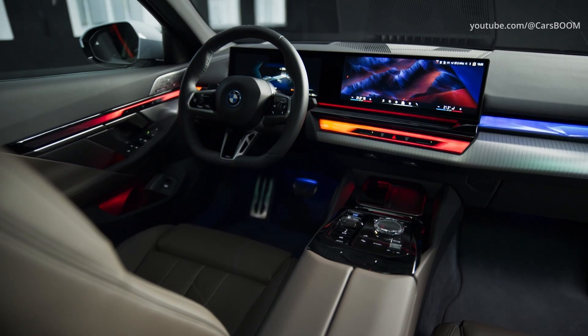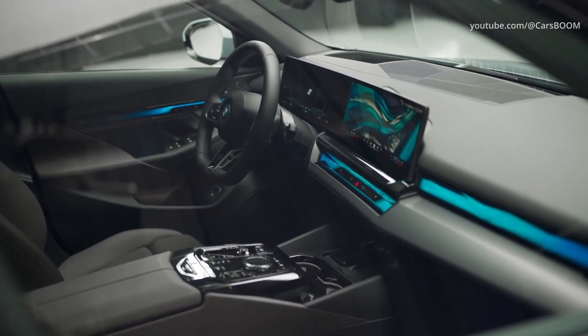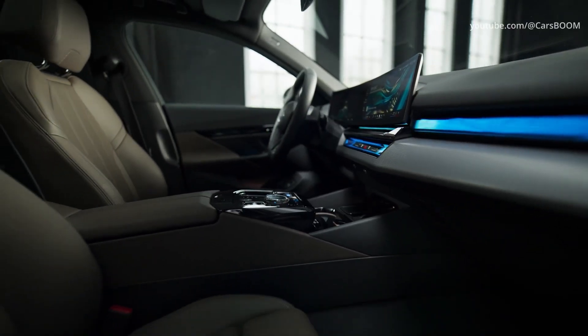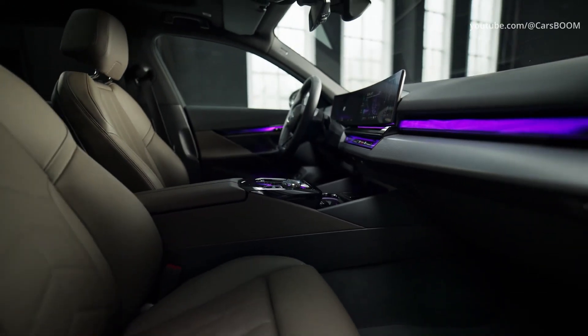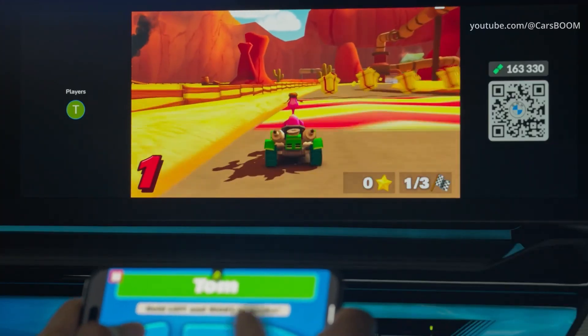While the exterior isn't a complete departure from the old model, the interior has been completely redesigned. BMW has implemented its dual-screen design, but with a twist, as the new 5 Series uses the iDrive 8.5 system shared with the recently introduced i7 M70.